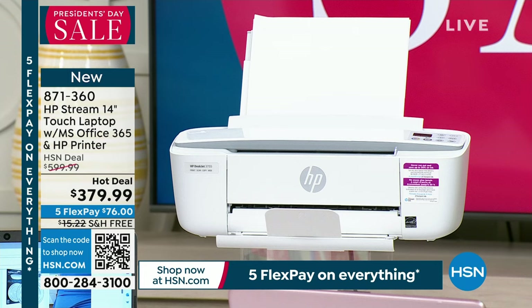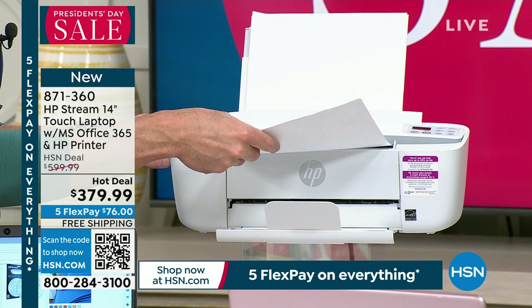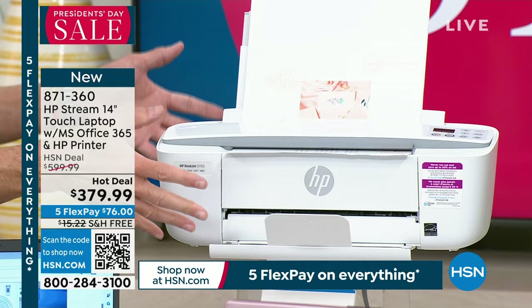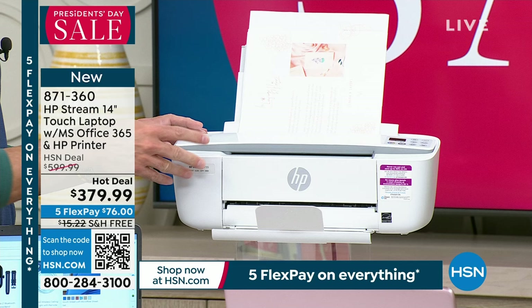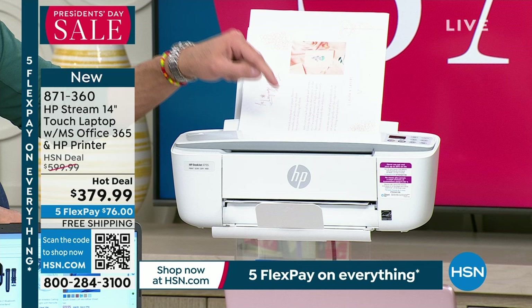This is a compact, lunchbox-sized printer — not a basic unit. It prints, copies, and scans. You might not think it can scan given its compact design, but there's a built-in scanner that feeds documents through and prints them out. A lot of people have home offices now but didn't plan for them, so space is at a premium. This compact design fits perfectly without sacrificing features. It includes ink cartridges and four months of HP Instant Ink.